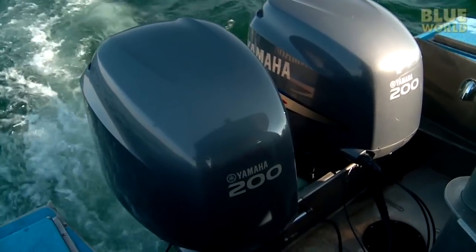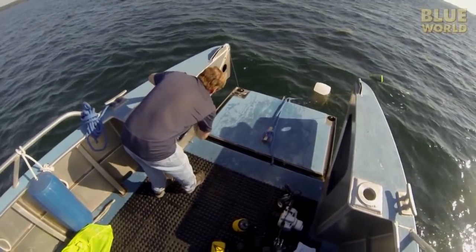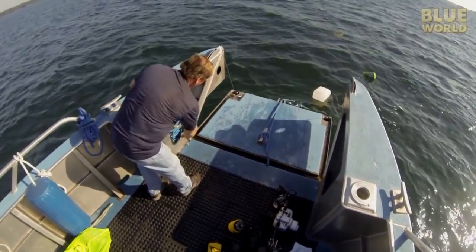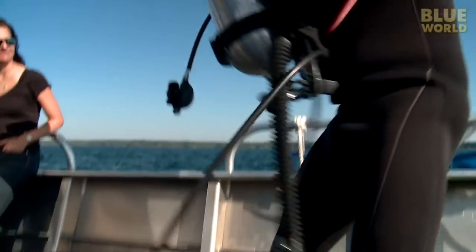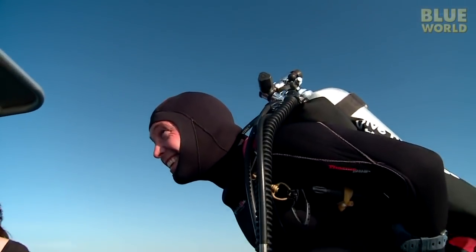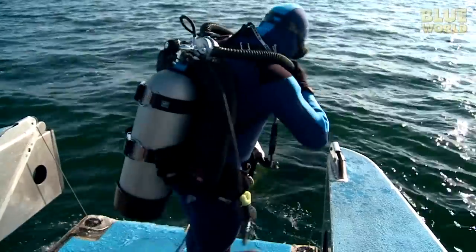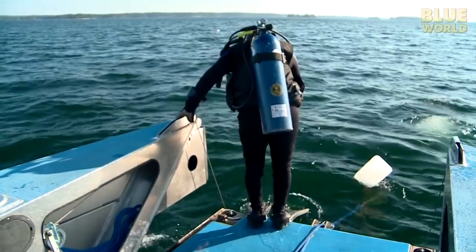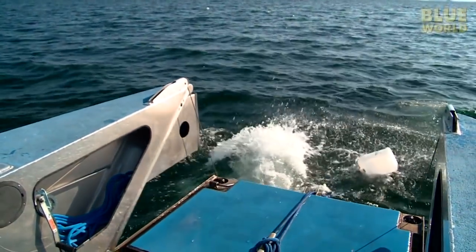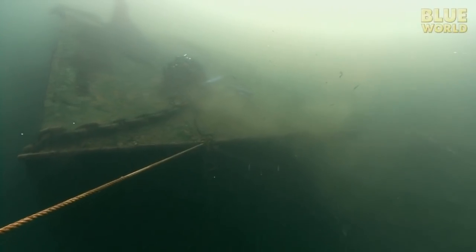Chris expertly guides the boat to the first mooring we're visiting today. The bow of his boat tilts down like the front of a World War II beach landing craft, providing an easy entry into the water. We suit up, preparing to jump into the relatively warm 65-degree water. David and I head down the mooring line to the top of the wreck of the Keystorm, in only 35 feet.